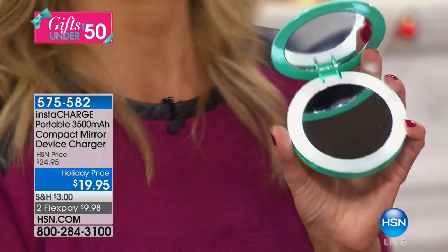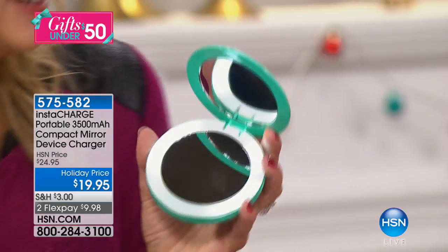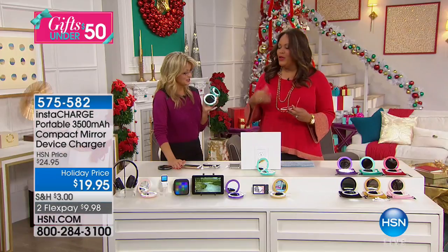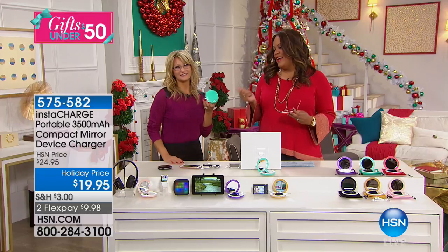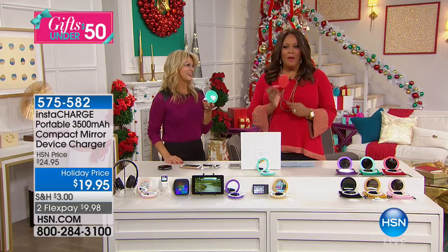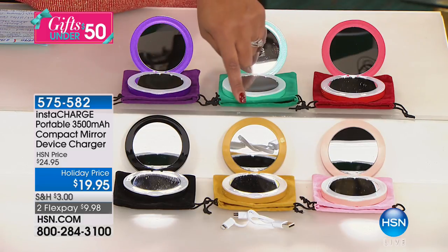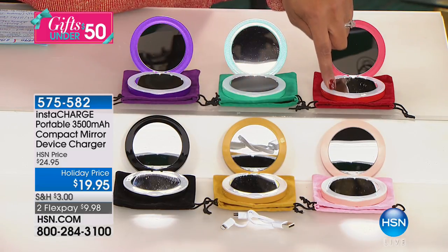That magnification mirror — I'm like, I have a brow out of place, where are the tweezers? Let's go over the colors real quick: turquoise is my favorite. I'm holding the red. We also have it in purple. And again, the turquoise, the red, the black, and the gold. And the rose — isn't that pretty? It's such a soft color.